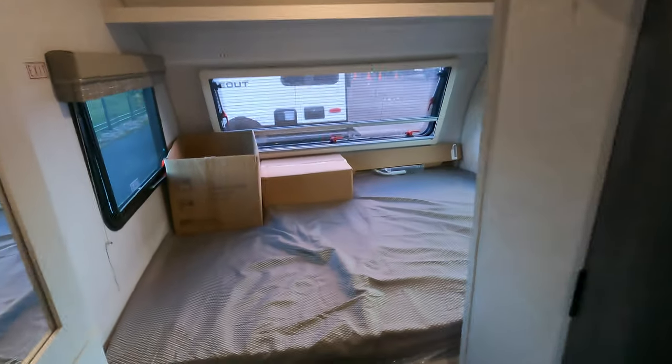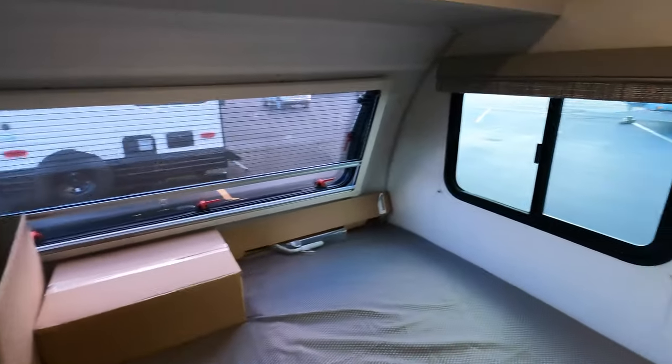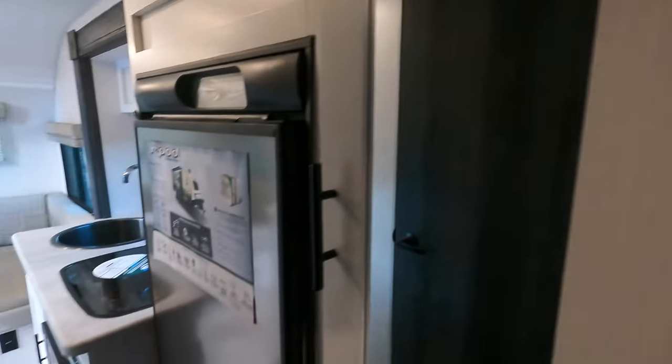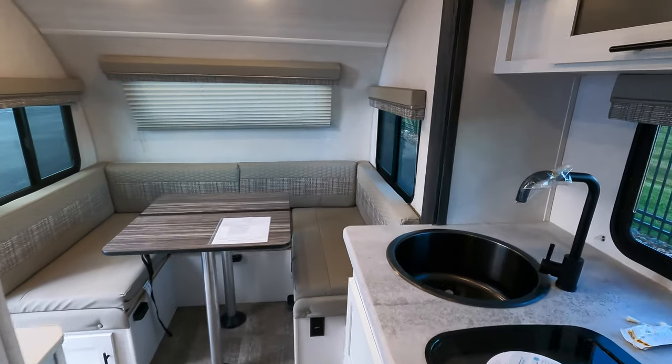Your main bed is up front, so there is storage underneath with another outlet. Windows on each side, a spot for a television over there, and storage up above.